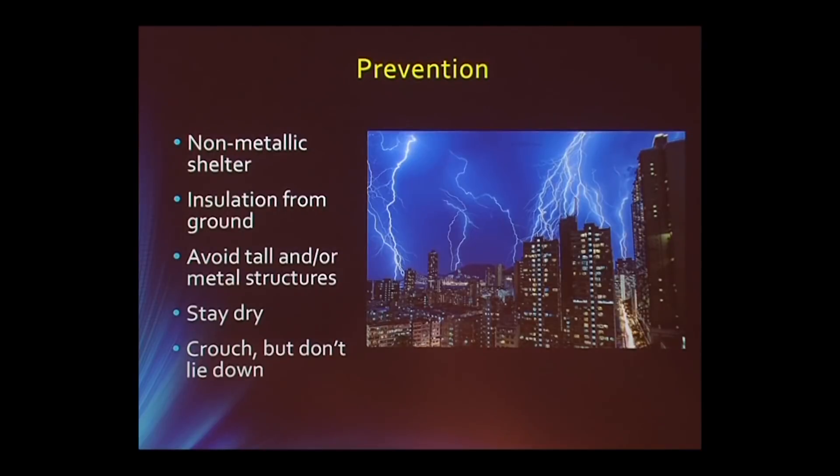The last thing is you want to crouch but not lie down. The reason you don't want to lie down is if you're in a big open spot, the more of you that sticks up as a mass, the more target there is. Your vertical surface area is smaller if you crouch and you're not as high.